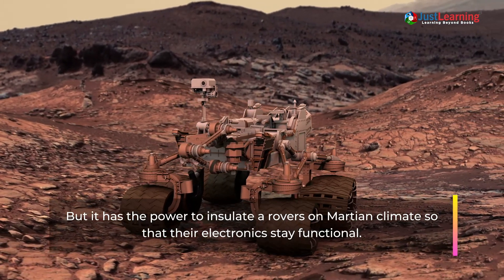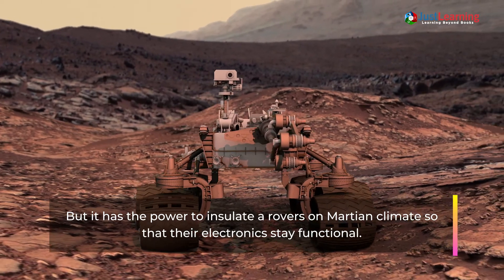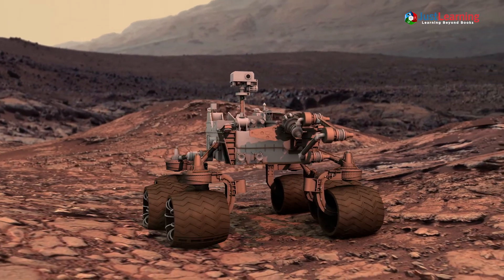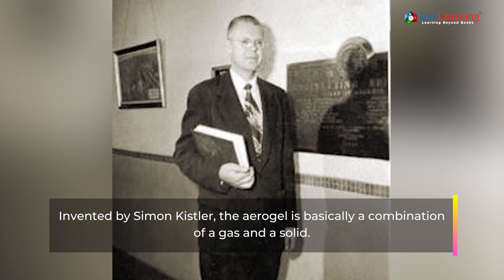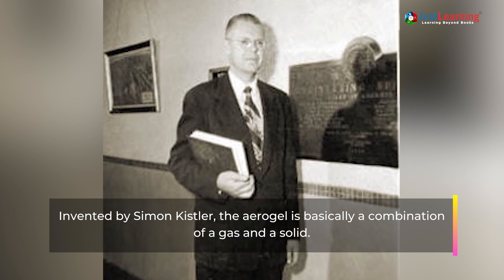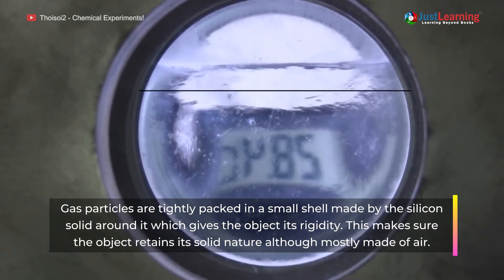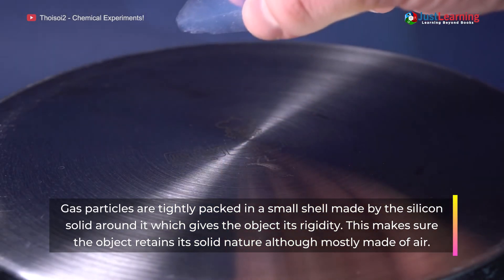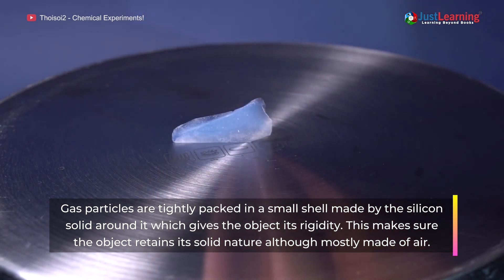Aerogel has the power to insulate rovers in a Martian climate so that their electronics stay functional. Invented by Simon Kistler, the aerogel is basically a combination of a gas and a solid — gas particles are tightly packed in a small shell made of silicon. This silicon gives the gas its rigidity and makes the object retain a solid nature, although it is mostly made of air.